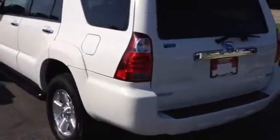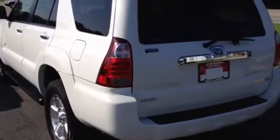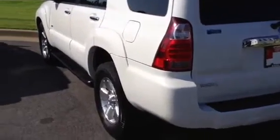This just came in — 2007 SR5 4Runner, Blizzard Pearl, beautiful truck, beige leather interior, alloy wheels, and step boards here.